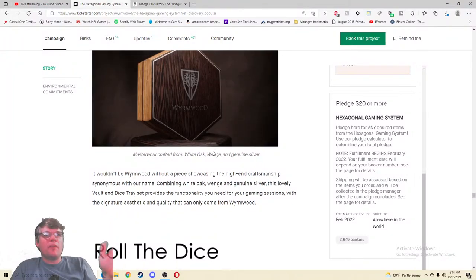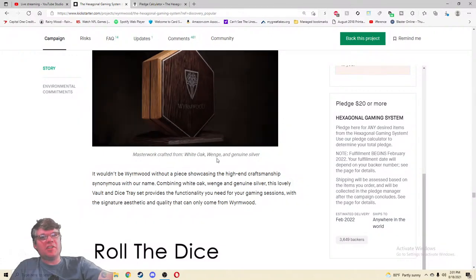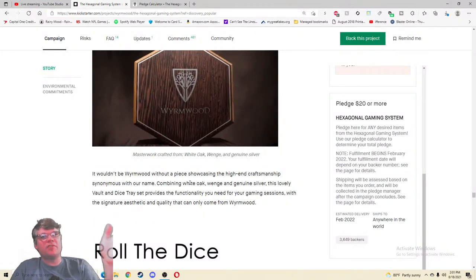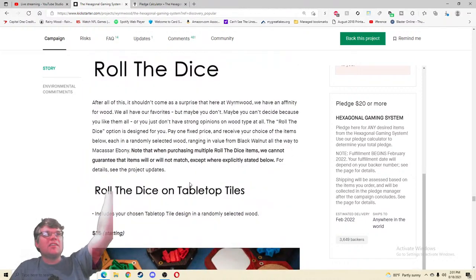Then we've got the Masterwork Signature Series — it wouldn't be Wormwood without a piece showcasing the high-end craftsmanship synonymous with their name. Combining white oak, wenge, and genuine silver — this lovely vault and dice tray set provides the functionality you need. Oh, so that was the mysterious piece they were holding. Then there's the 'Roll the Dice' option — here at Wormwood they have an affinity for wood, but maybe you can't decide or don't have strong opinions on wood type. The Roll the Dice option is designed for you: pay one fixed price and receive your choice of items in a randomly selected wood.